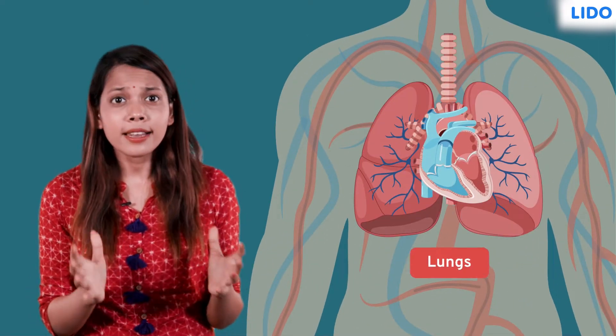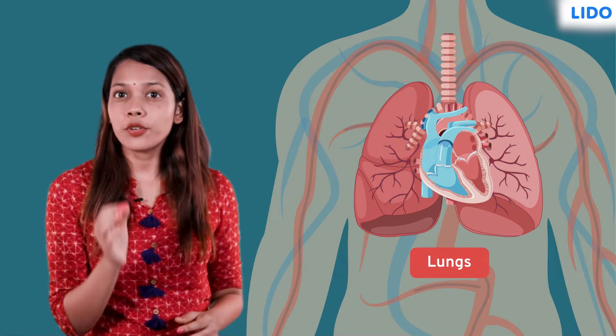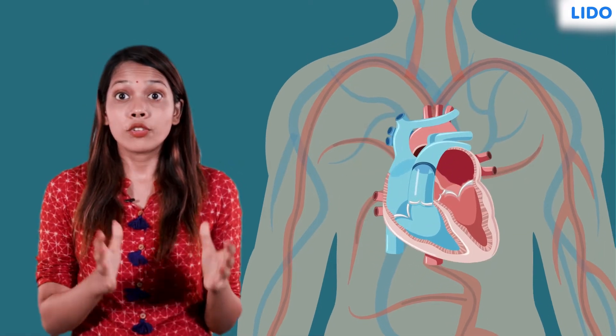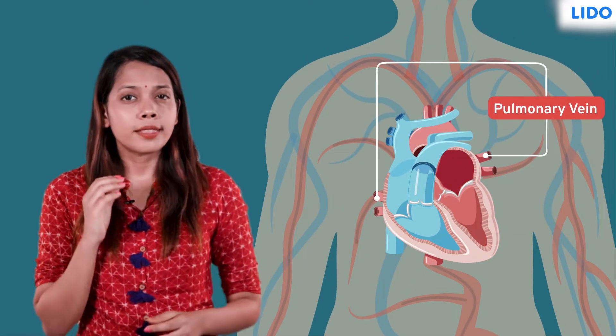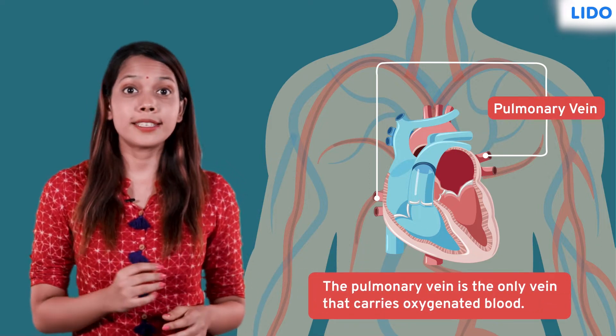In the lungs, the blood is purified, meaning it's enriched with oxygen. This pure blood now returns to the heart through the pulmonary vein, which is the only vein that carries oxygenated blood.